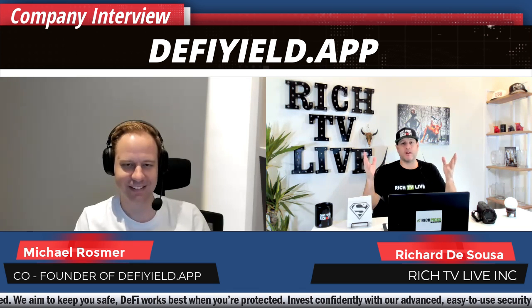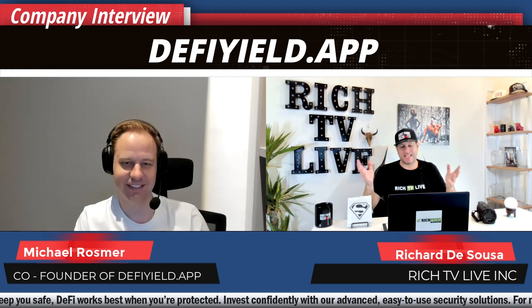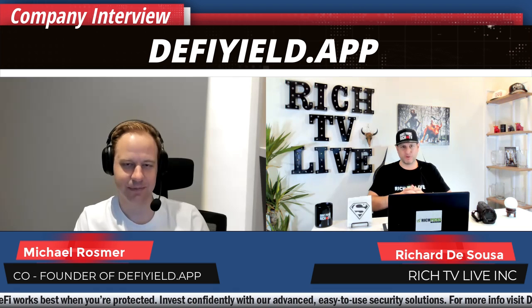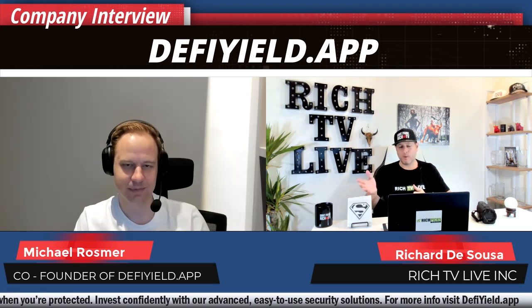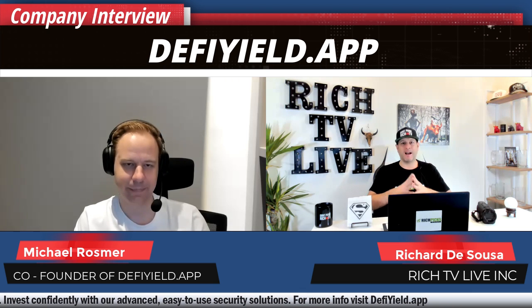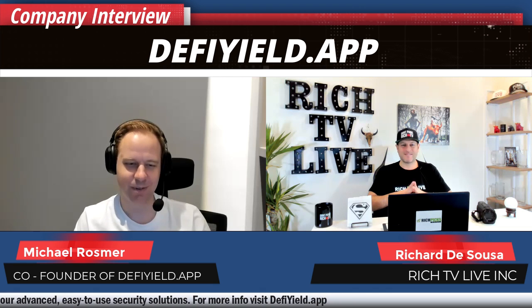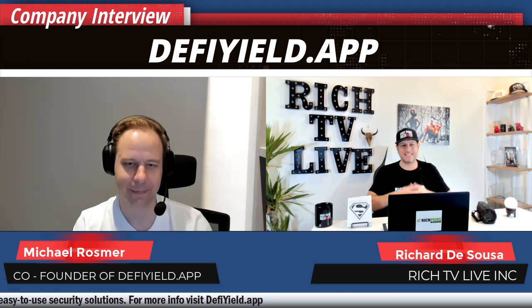I'm super excited to see what happens in 2022. Thank you for joining us this year in 2021 and really introducing our community to DeFi — it's been a wild ride and we've had enormous returns in DeFi. I really believe this is just getting started. I must remind everyone that Rich TV Live is strictly for information and education purposes. Please do your due diligence and research before you invest in anything we discuss here. Past performance is not always an indication of future results. I believe DeFi is one of the hottest new upcoming sectors in the world.